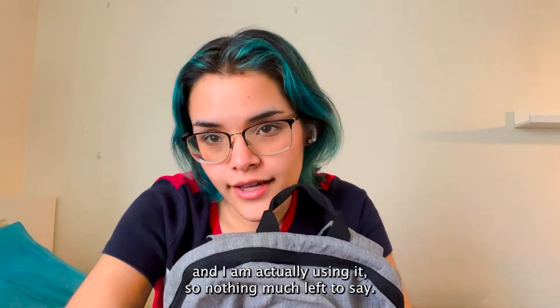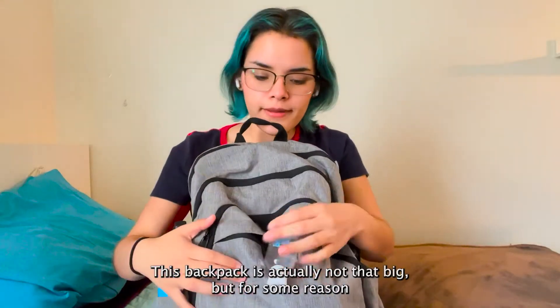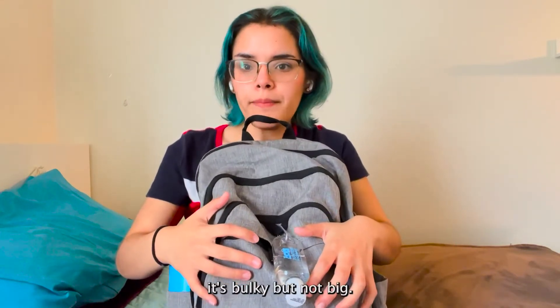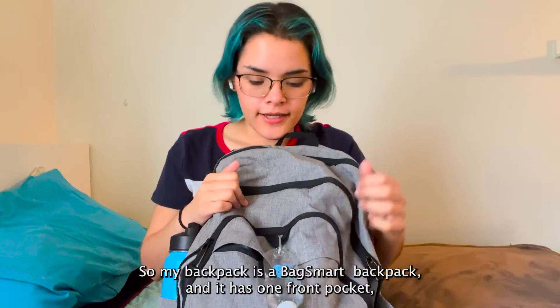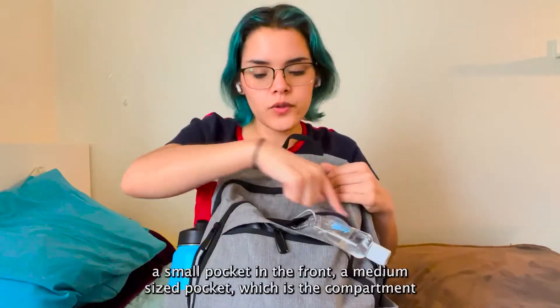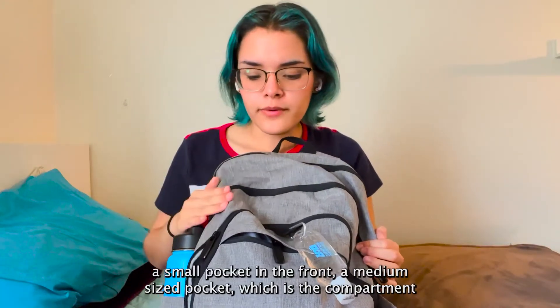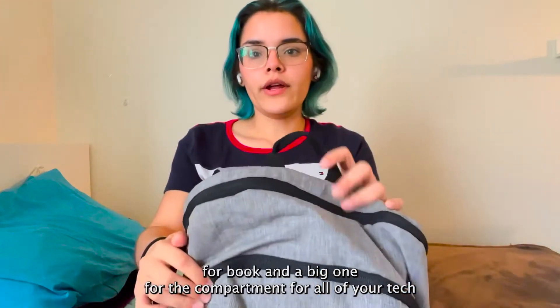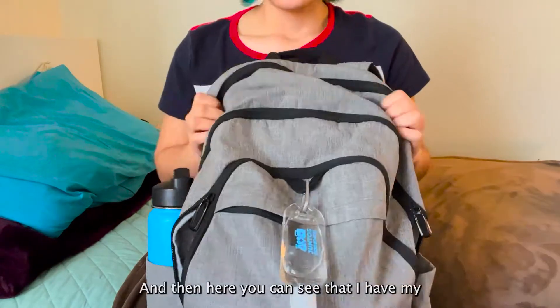So with nothing much left to say, let's get on with the video. This backpack is actually not big, but for some reason it's bulky but not big. My backpack is a BackSmart backpack and it has one front pocket — the small pocket in the front — a medium-sized pocket which is the compartment for books, and a big one, the compartment for all your things.